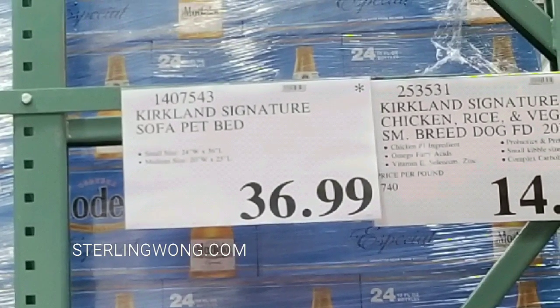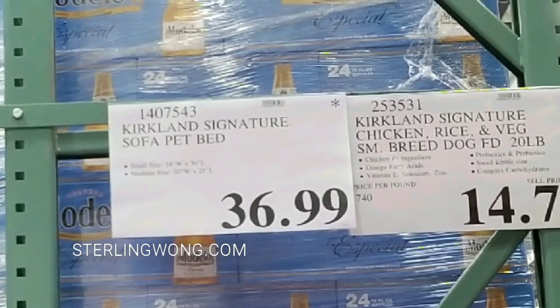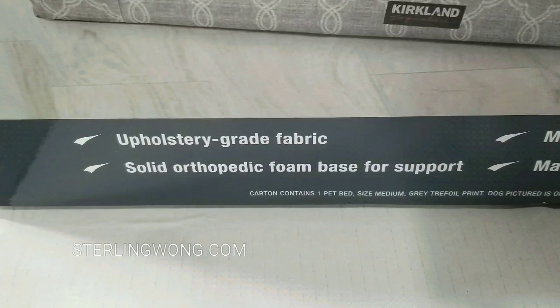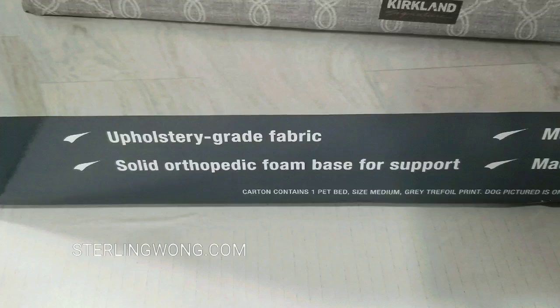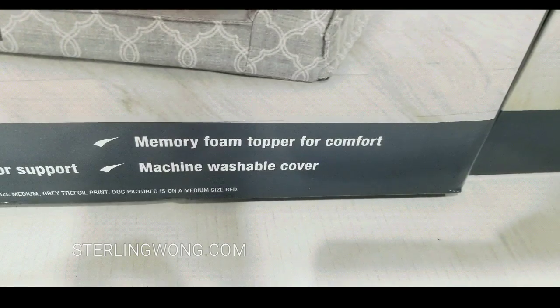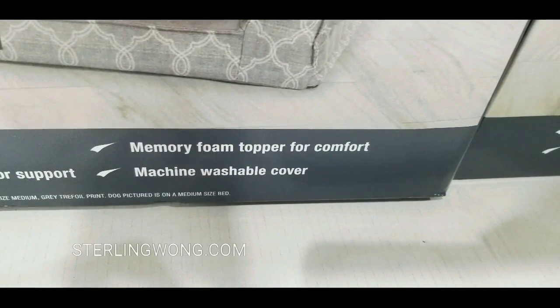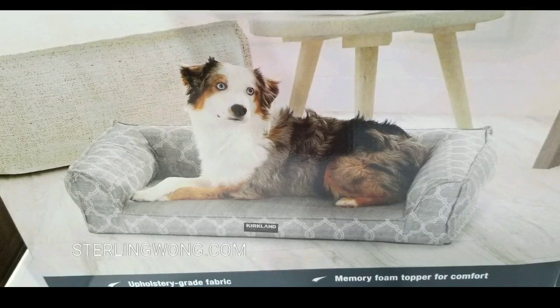I tried to figure out which one to get, but the smaller sofa beds actually cost $36.99, which I thought was kind of interesting because it's more expensive. Apparently the smaller ones are upholstery-grade sofa material and fabric, have memory foam toppers, and a machine-washable cover — so it's basically like furniture for your pet.